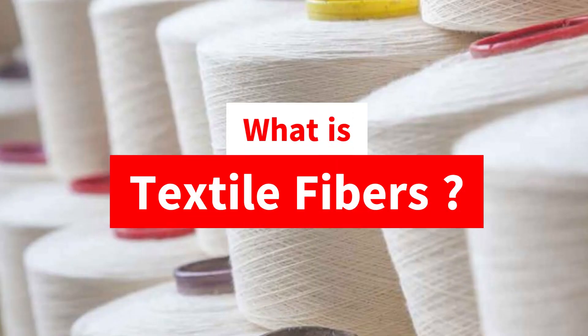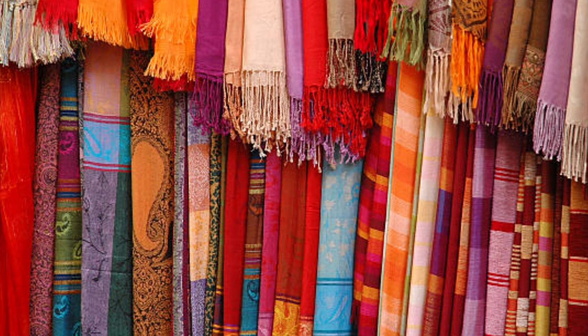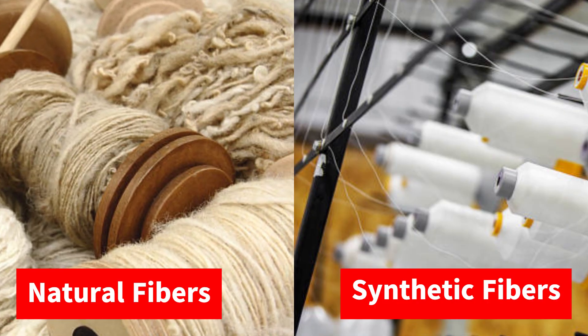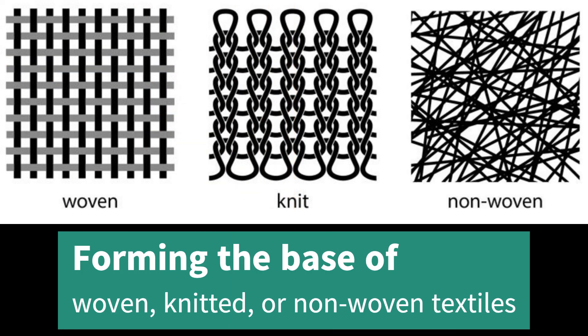What are textile fibers? Textile fibers are materials used to make fabrics. They can be natural or synthetic, forming the base of woven, knitted, or non-woven textiles.